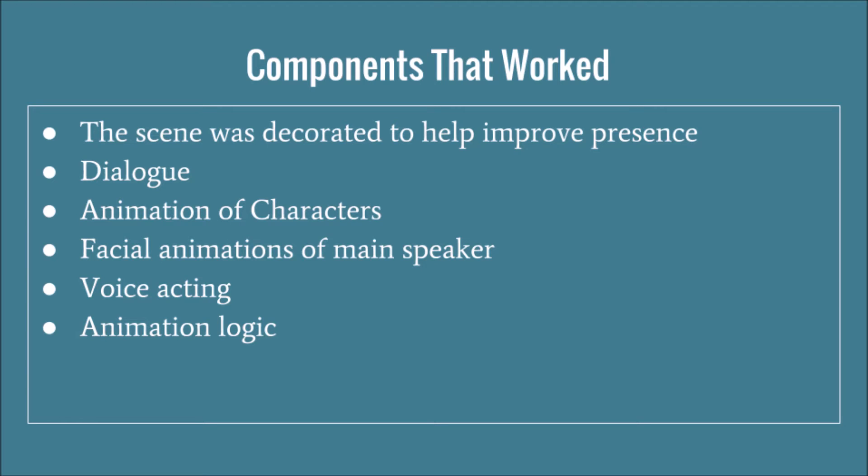The components that worked: we had the facial animations of the main speaker, which are based on a real person to make them look more realistic. We had the voice acting, which is the Spanish speaking you hear throughout the application, and the animation logic so that it would loop at the appropriate times and look more natural.